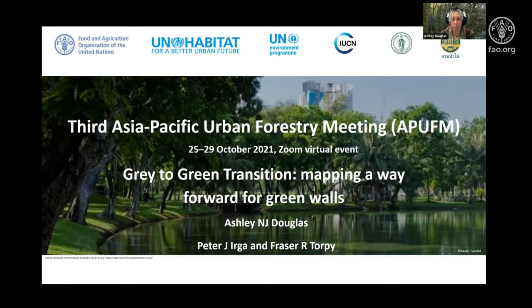I'm Ashley and today I'll be presenting and discussing the potentials of going green vertically.